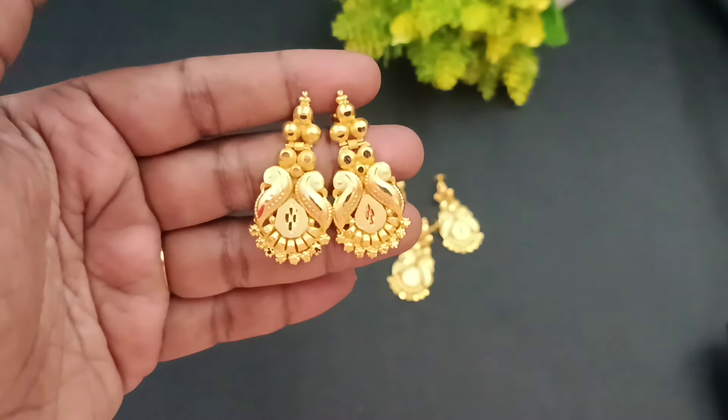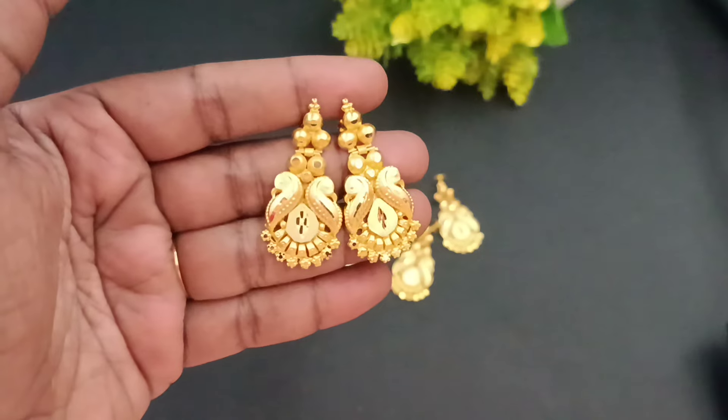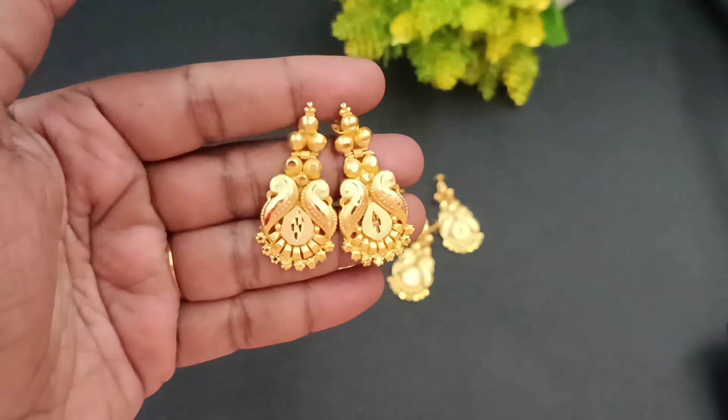Hello, hi friends. Welcome back to Shivani's Fashion. Here we are going to see a super nice furnishings — 916 gold look.